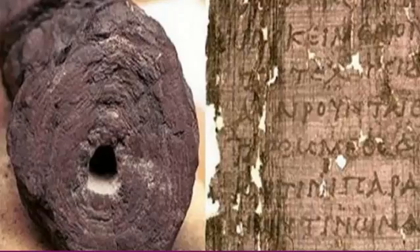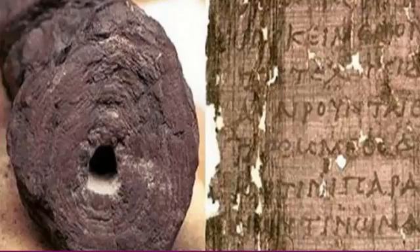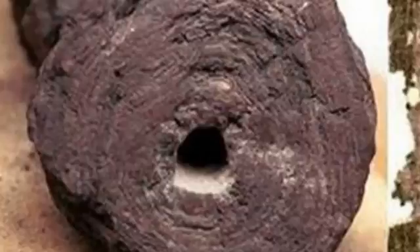Now, according to a report from The Guardian, researchers from the European Radiation Synchrotron Facility, who are able to produce an X-ray beam 100 billion times brighter than anything used in a hospital, were able to look inside the charred scrolls without damaging them. When the analysis was complete,